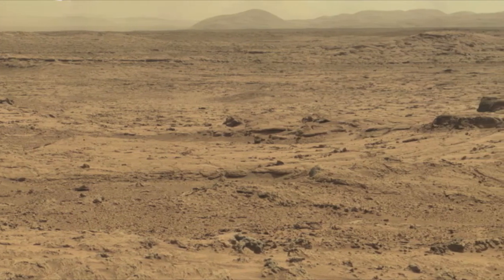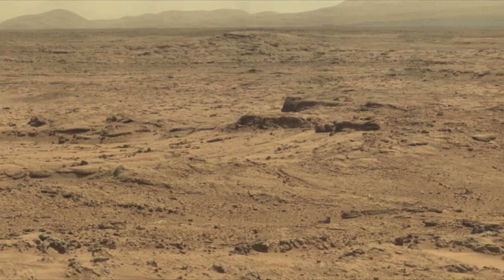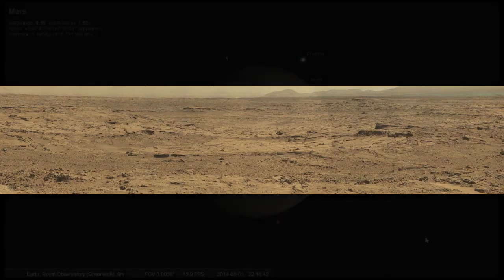We might not find life on Mars, but we may be sending some life up there in the future. It appears humans will be going to Mars — people might be sent within the next 20 to 30 years. There's a privately funded Mars One mission that hopes to send four people to Mars every two years starting in 2024.